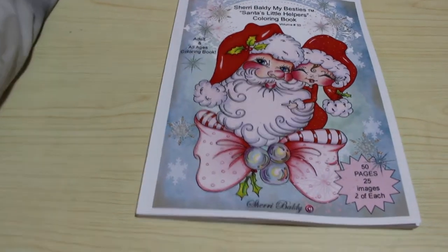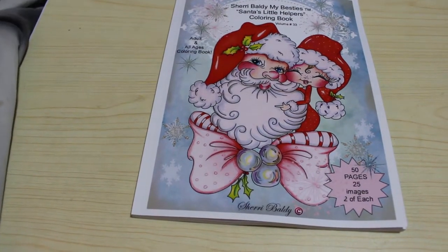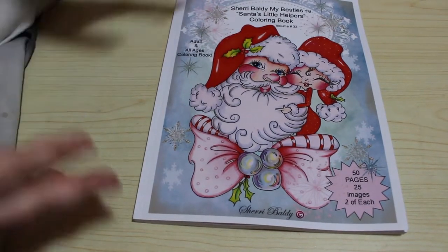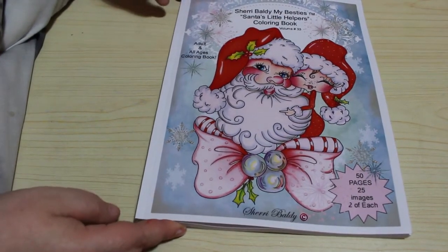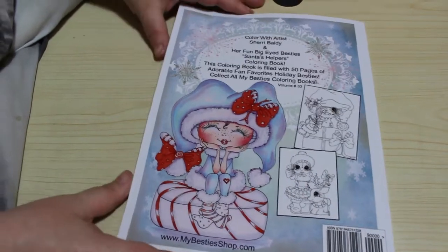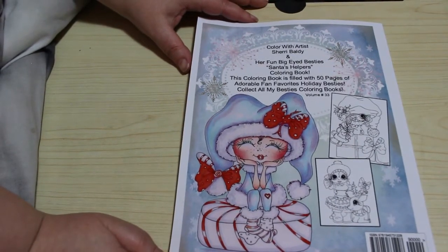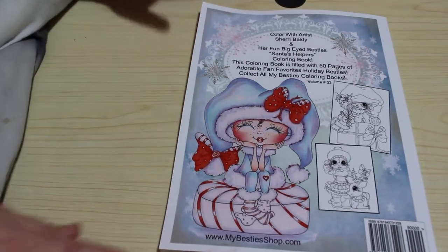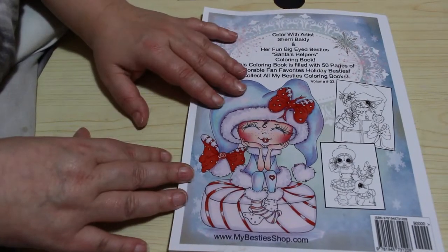Hey everyone, welcome back to the channel. Our Christmas coloring carries on — this is another coloring book I've just recently got. It arrived the other day. It's Sherry Boldy's My Besties Santa's Little Helpers Coloring Book Volume 33. There are 50 pages of fan favorites, so I just wanted something Christmassy from Sherry Boldy.